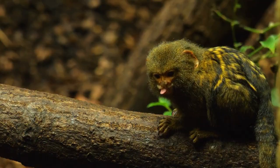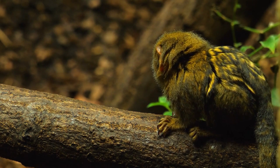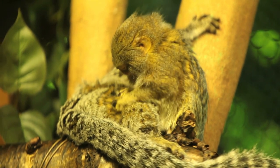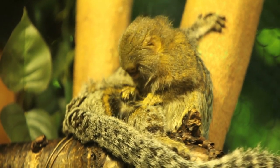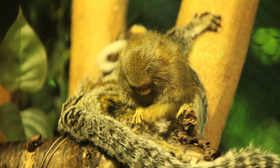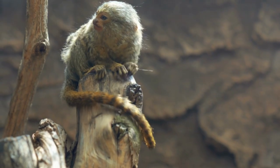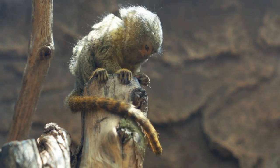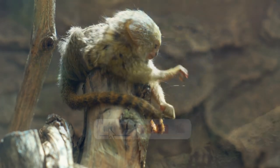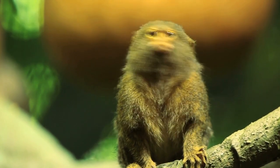And there you have it, folks — the Pygmy Marmoset, the tiny marvel of the monkey world. From their impressive acrobatics to their cooperative social structure, these little creatures never cease to amaze us. Next time you spot a pencil-sized monkey swinging through the trees, remember the incredible facts we've shared today. Thank you for joining us. Don't forget to hit that subscribe button and leave a comment below. Stay tuned for more exciting animal adventures — until then, keep exploring the wonders of our natural world.